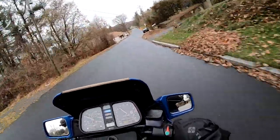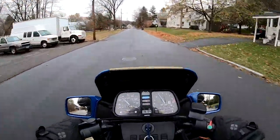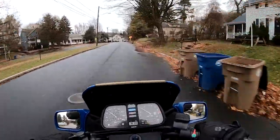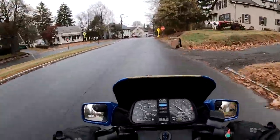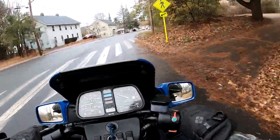The shock is nice and smooth, forks are nice and compliant. This is definitely a bike that's ready to go cross-country tomorrow.